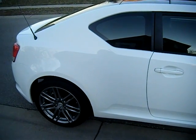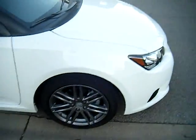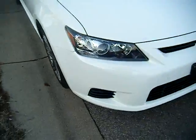This is a 2012 Scion TC, white, 6-speed manual transmission.